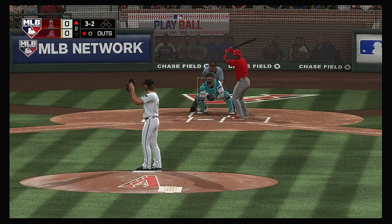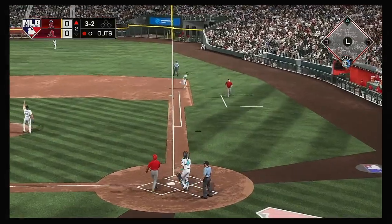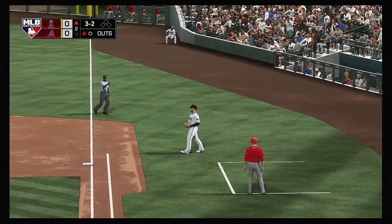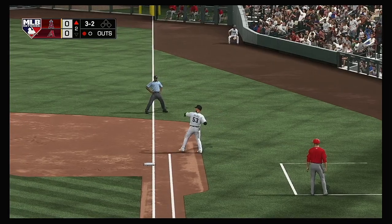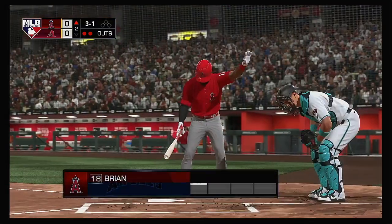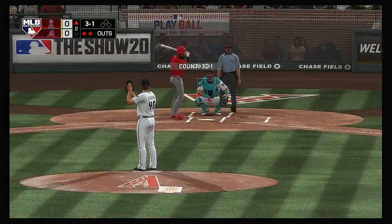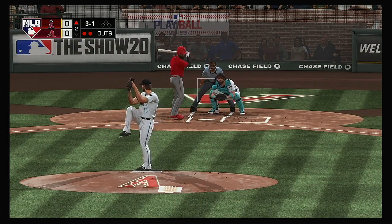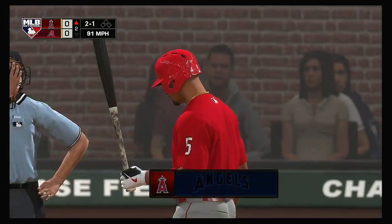These are the kind of at-bats, regardless of the outcome, where you go back to the dugout and your teammates are loving on you for making that pitcher work and battling it out. Walker is over now and he's got it for out number two. Next batter to the plate, Brian Goodwin, number 18. Fastball too low and that's ball four.